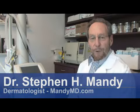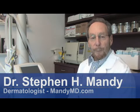Hello, my name is Dr. Steven Vandy and I am a dermatologist associated with South Beach Dermatology in Miami Beach, Florida. Let's talk about natural cures for varicose veins.